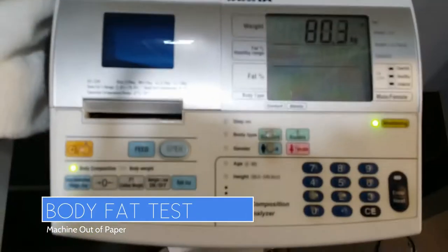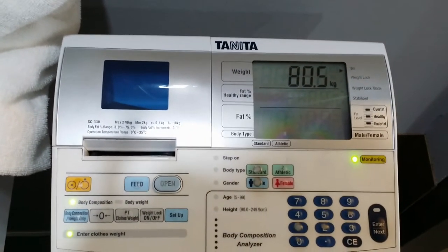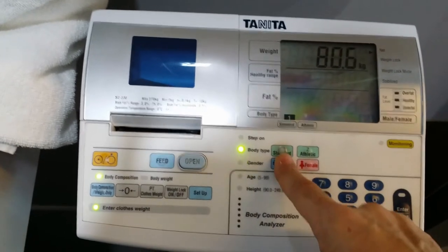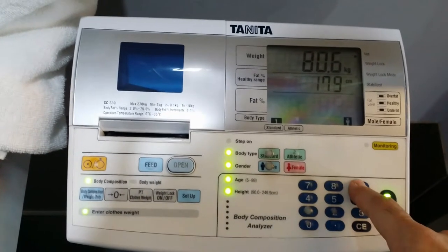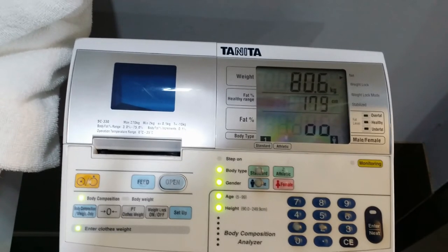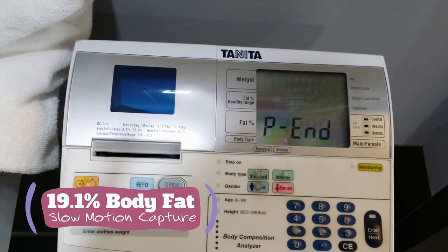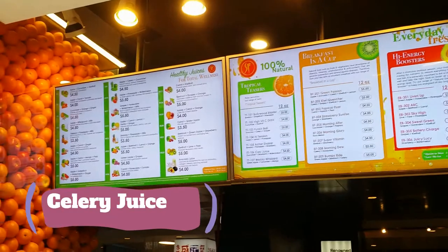I'm trying to get a body fat test in, but this thing keeps turning off on me because it's out of paper. I set the camera up and with the power of slow motion, I'm going to capture my body fat percentage. I started the year off at 20%, so I want to see where I'm at. Boom — almost 19%! That's what I'm talking about. Good gains on the body fat.